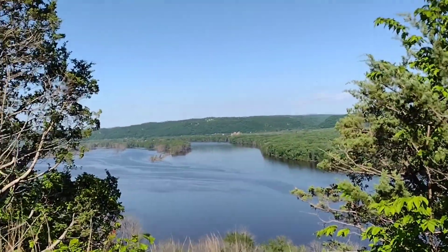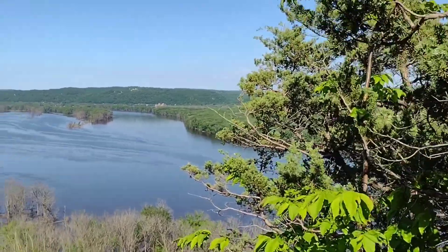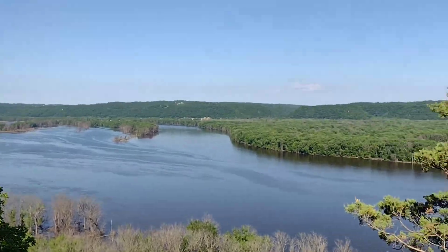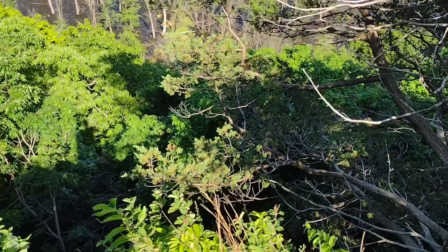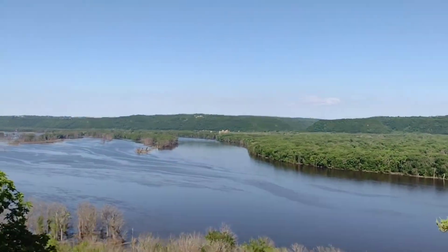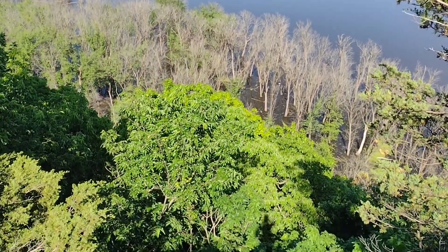That's looking upriver toward Lynxville on the Wisconsin side, or Harper's Ferry on the Iowa side. Again, a good bluff here at the tops of trees.